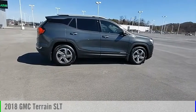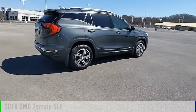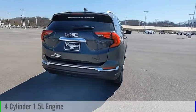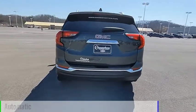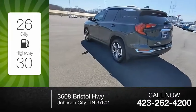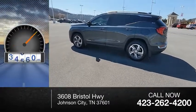We are pleased to show you the 2018 Terrain. This vehicle is powered by a front-wheel drive, 4-cylinder, 1.5-liter engine and comes with an automatic transmission. Great fuel efficiency saves you money by requiring fewer trips to the gas station. This vehicle has less than 80,000 miles.